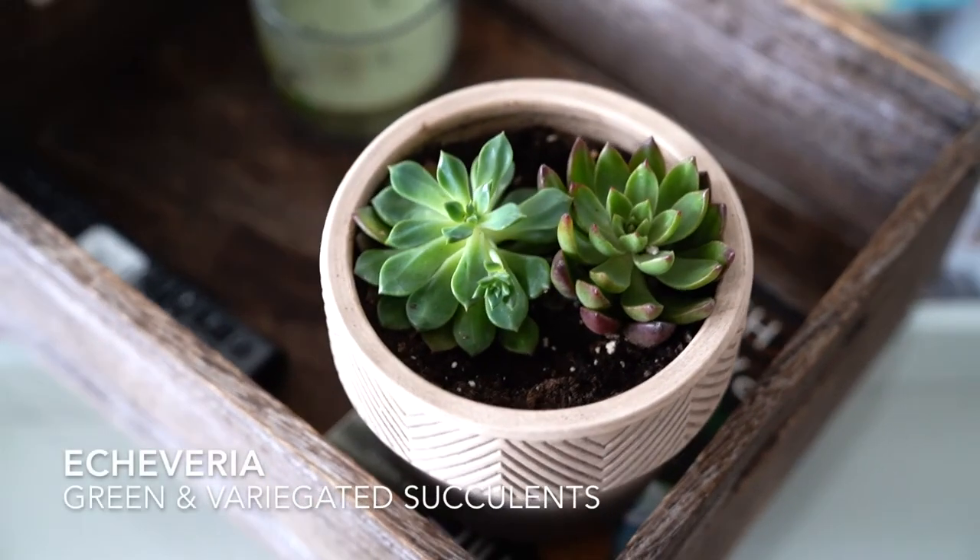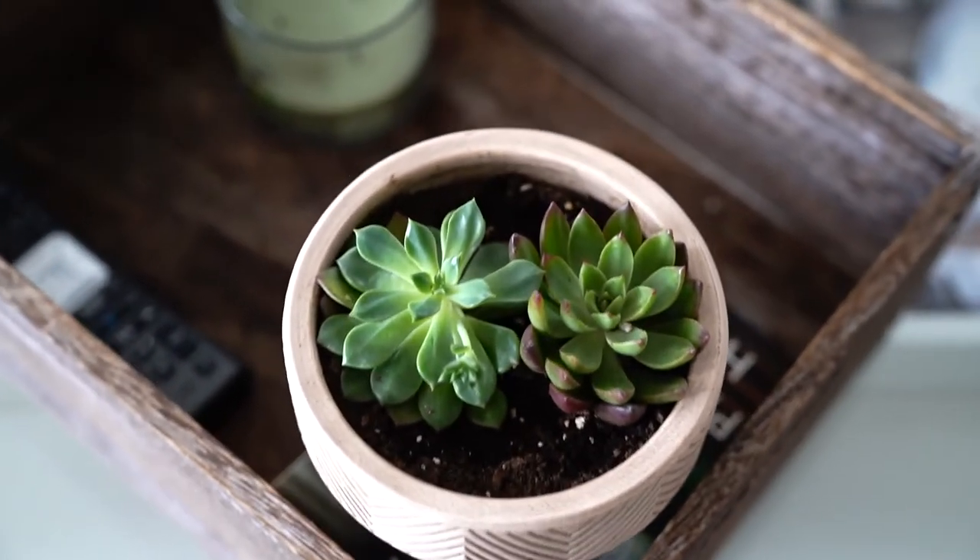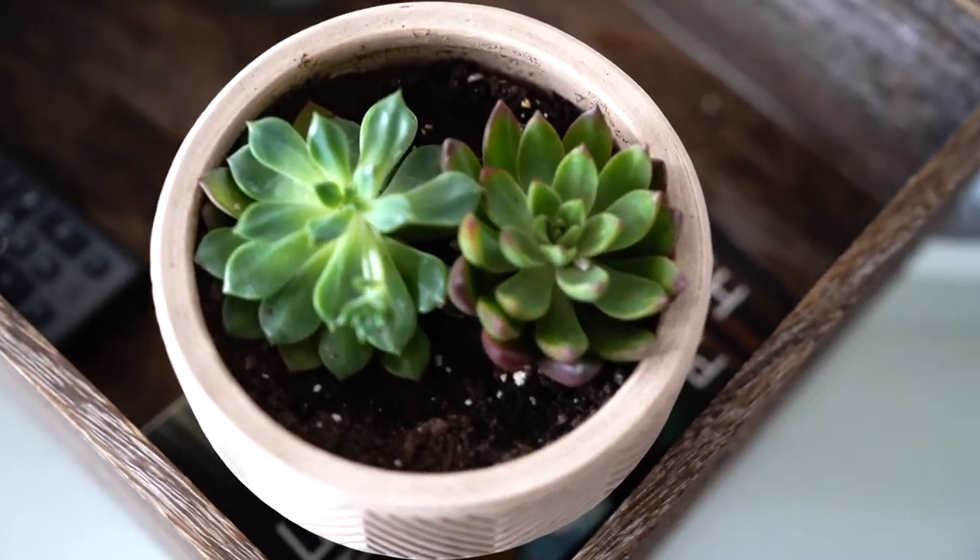I'm honestly not sure what kind of Echeveria these are other than really pretty ones. So if anybody knows, let me know in the comments.